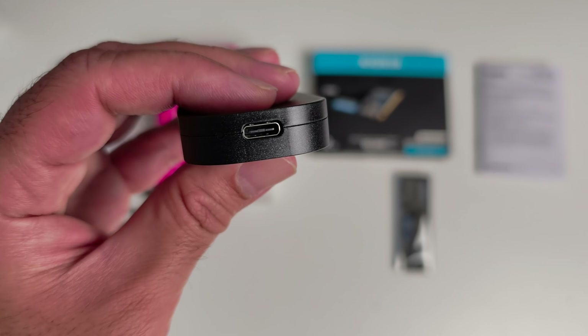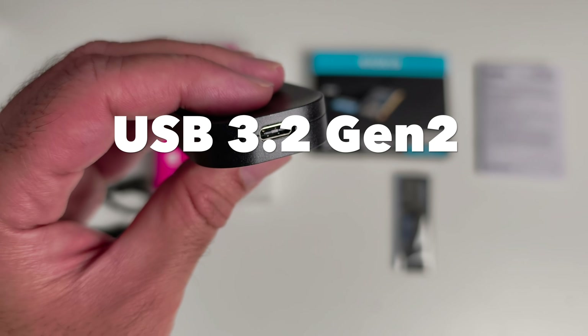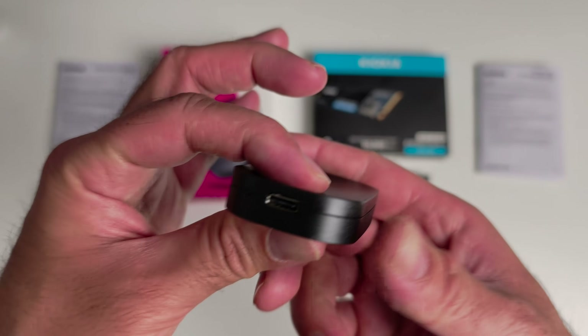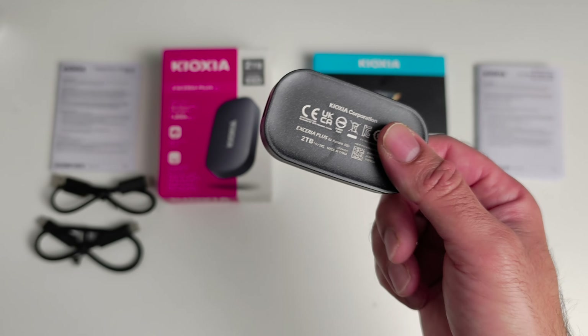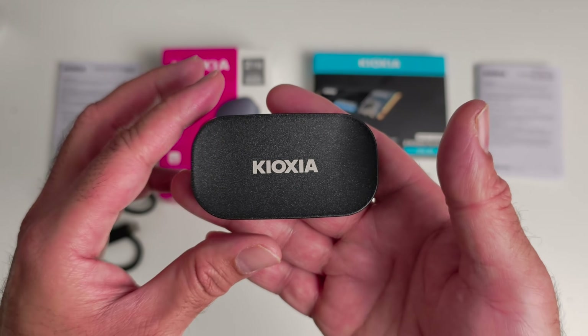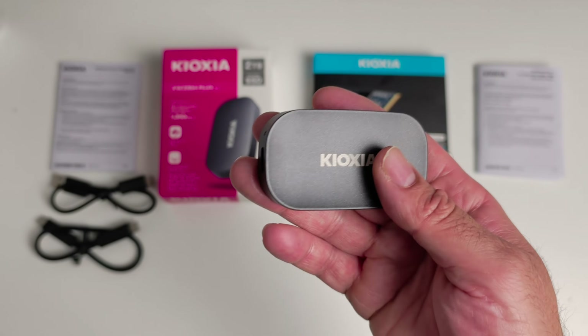There's a single USB-C port — that's USB 3.2 Gen 2, backward compatible with USB 3.0 and 2.0. It works with Windows, Mac, Android, PlayStation, Xbox, TVs and lots more. You even get encryption support and drop resistance depending on your region.